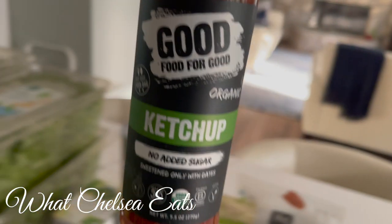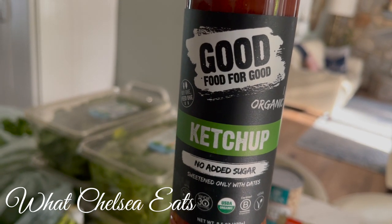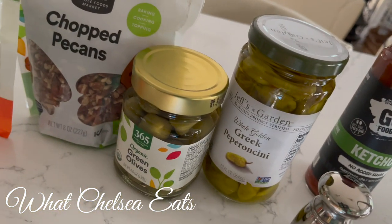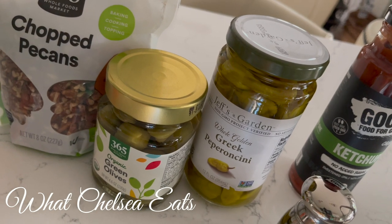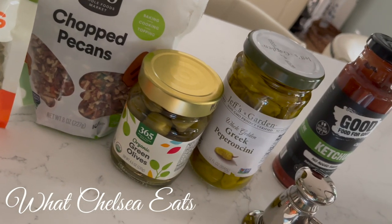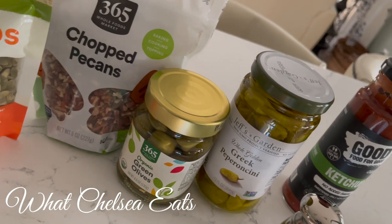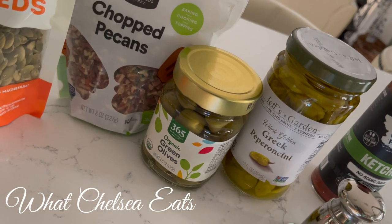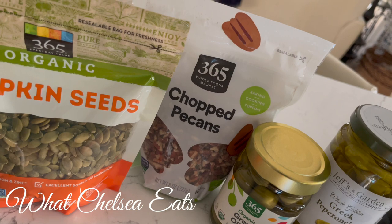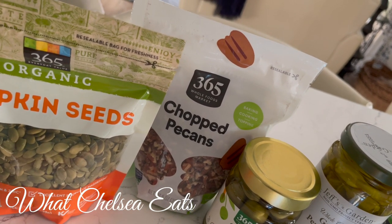Here's a good quality ketchup — it has no sugar, no craziness in it. So if you make like butternut squash french fries and you want to dip them in ketchup, this is a good one to buy. I've got pepperoncini — my husband loves pepperoncinis in all of his salads and he likes the green olives as well. You don't want to overdo it on olives though because they are high in fat and they can be a trigger food for some people. You want to buy good quality olives and have a serving a day, not the whole jar. And then chopped pecans — I prefer the whole pecans but they were like $10 and I couldn't do it today. These were the chopped ones and they were about $5. I've also got some pumpkin seeds to put on my salads — all of these are salad toppers for me.